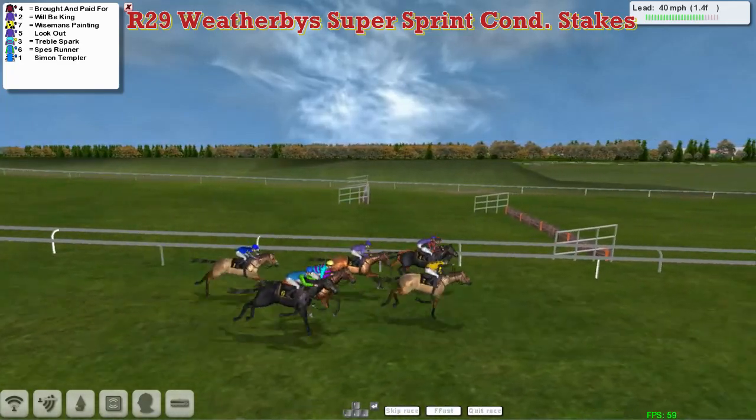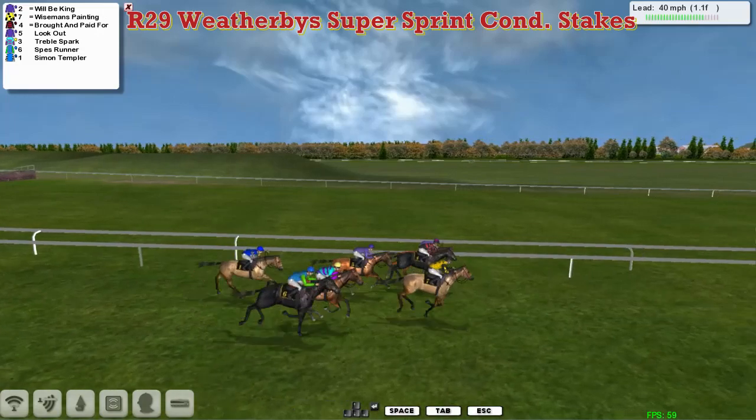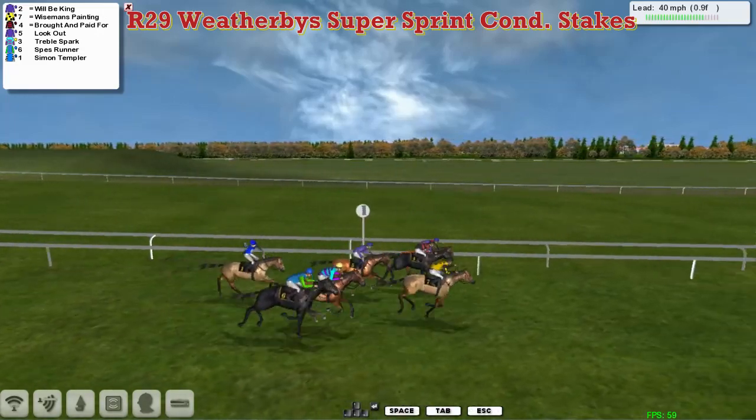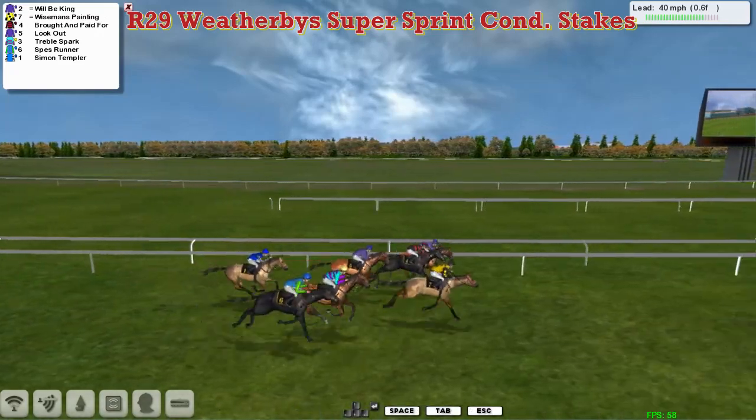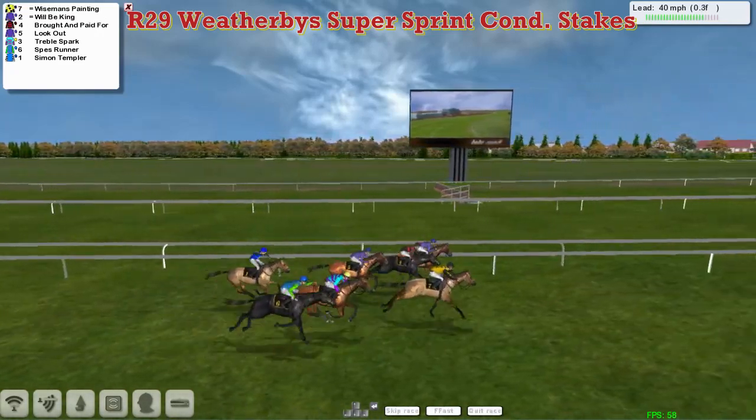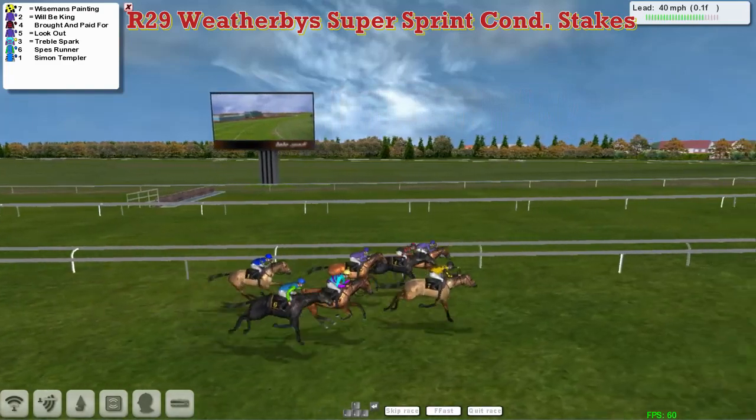Up the centre of the track, Wiseman's Painting. Right over on the far side, Bought and Paid For on Wilby King. These three are buckling out at the moment as they pass the furlong pole. It's probably just Wiseman's Painting in the lead. Wilby King on the rail though, then in between the two of them, Bought and Paid For. Wiseman's Painting is just in front by about a head as they race up towards the line.